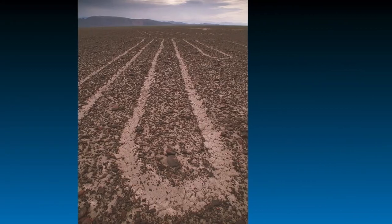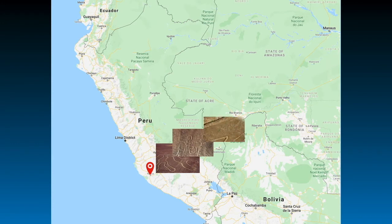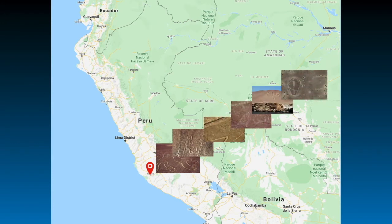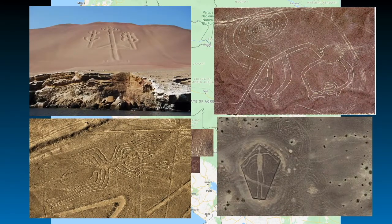The total length of the lines is more than 1,300 kilometers and covers an area of about 50 square kilometers. The lines are usually 10 to 15 centimeters deep, and the width varies considerably between 30 centimeters and 180 centimeters. They date back to 500 BC to 500 AD.